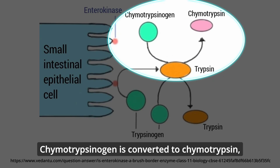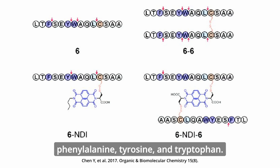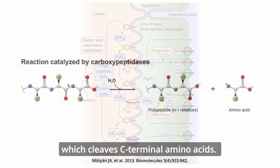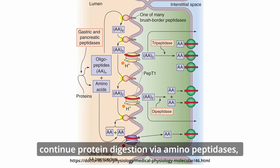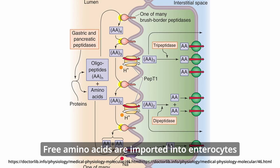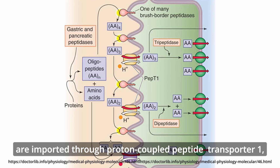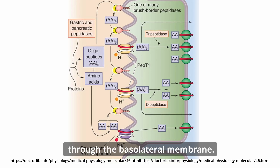Chymotrypsinogen is converted to chymotrypsin, which cleaves peptide bonds adjacent to the aromatic residues phenylalanine, tyrosine, and tryptophan. Procarboxypeptidase is converted to carboxypeptidase, which cleaves C-terminal amino acids. Pancreatic proteases alone cannot fully break down polypeptides, but enterocyte brush border enzymes continue protein digestion via aminopeptidases, which cleave N-terminal amino acids, and dipeptidases, which cleave peptide bonds between pairs of amino acids. Free amino acids are imported into enterocytes through amino acid transporters; the remaining dipeptides and tripeptides are imported through proton-coupled peptide transporter-1, or PEPT1. Another set of transporters exports amino acids into the bloodstream through the basolateral membrane.